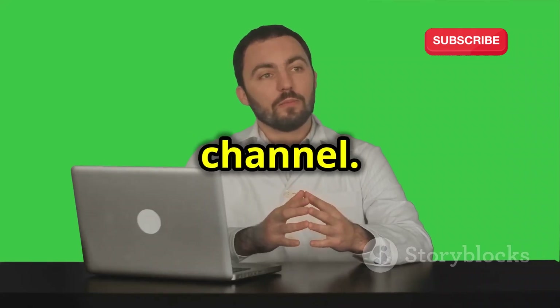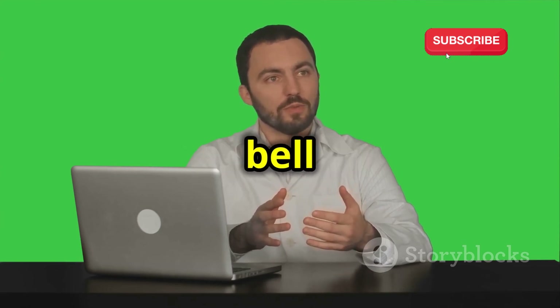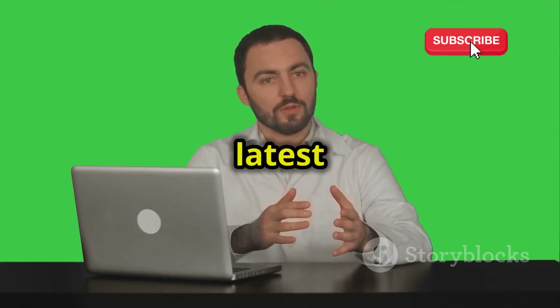Welcome back to our YouTube channel. If you are new here, make sure to subscribe and hit the bell icon to stay updated with our latest content.